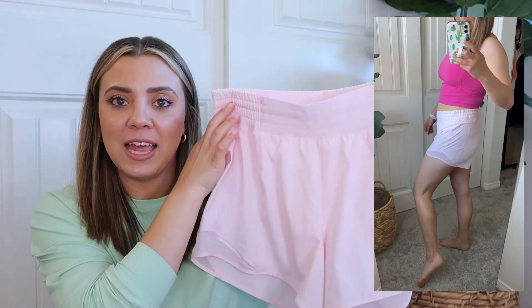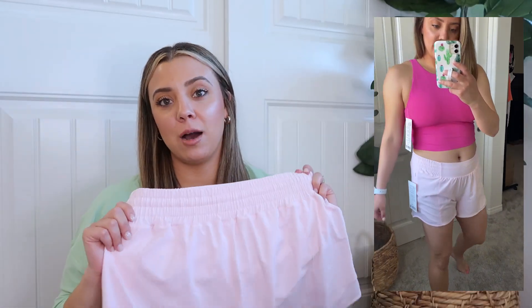These are the Hottie Hot High Rise Short 4 inch in Strawberry Milkshake, size 8 — I sized up intentionally and they're a lot roomier but super comfortable. I actually spotted these at the store when I was doing a return — I always end up buying something new when I go in to return! I was also debating between these and the Find Your Pace shorts in Strawberry Milkshake.